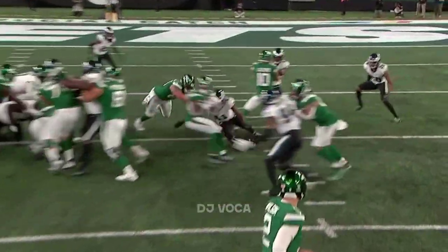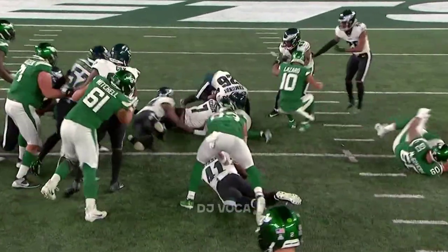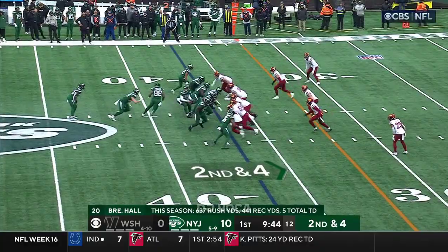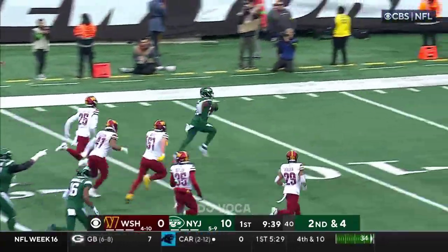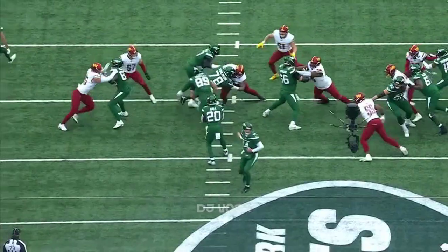Nicholas Morrow almost ruins this entire play — he's going to come over the... Big, big reason why this running game has stalled. Here is Hall, shot out of a cannon, and he will score!